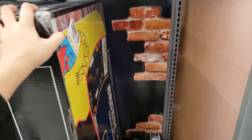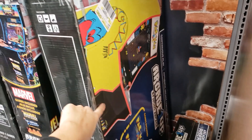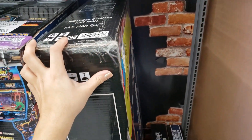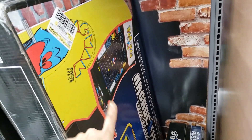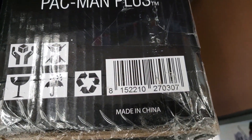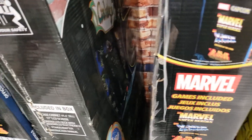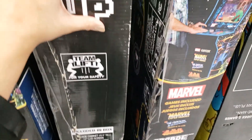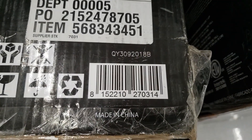I found a bunch of these home arcades. These were $299 and they are $199. This one is the Pac-Man one — I'll give you the UPC. They also have this Galaxy one — that shooting game I used to play all the time. This was $299, it's $199, so it's $100 off.